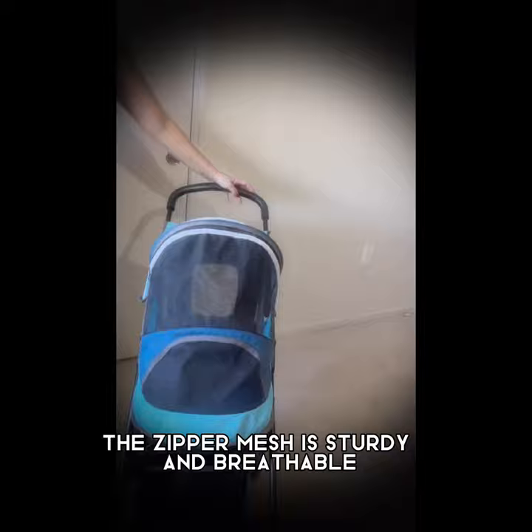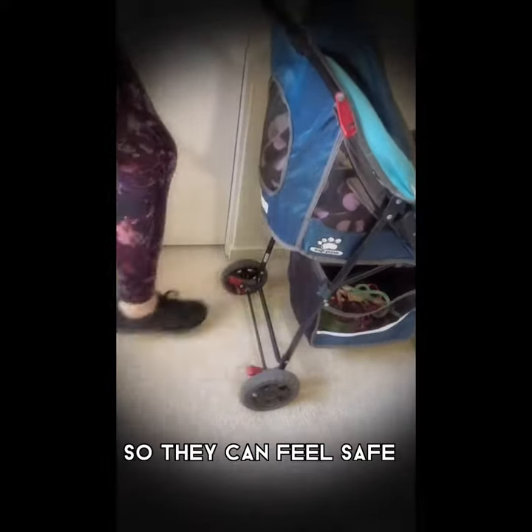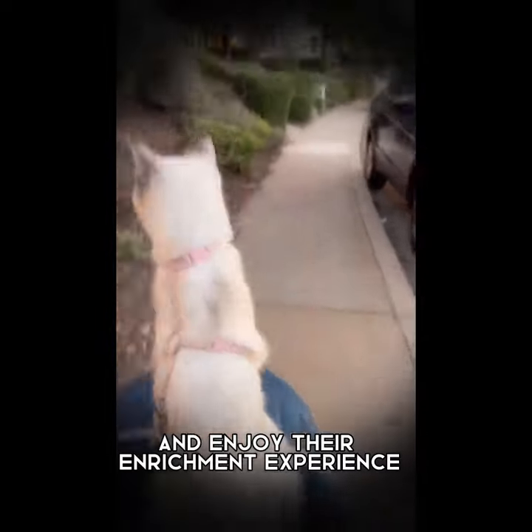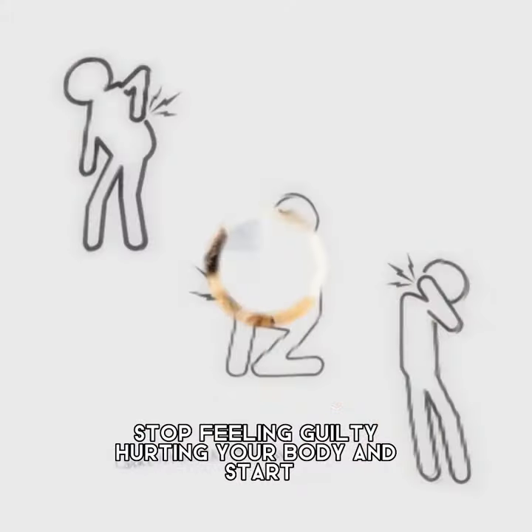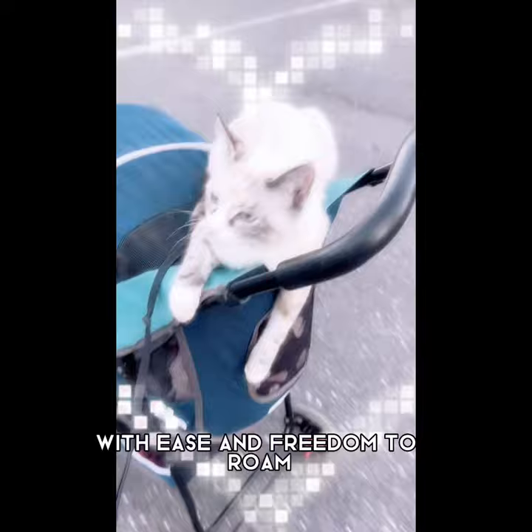The zipper mesh is sturdy and breathable, offering comfort, safety, and expansive use for your pet so they can feel safe and enjoy their enrichment experience. Stop feeling guilty, hurting your body, and start enjoying the beautiful outdoors with your beloved pets with ease and freedom to roam.